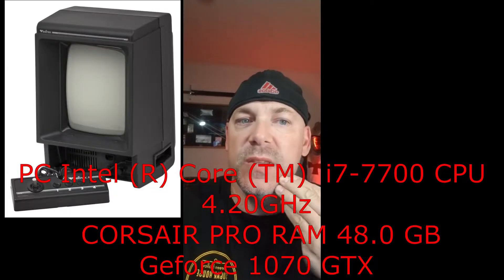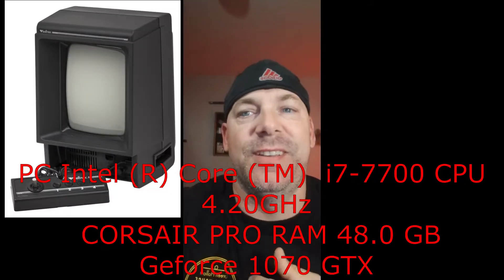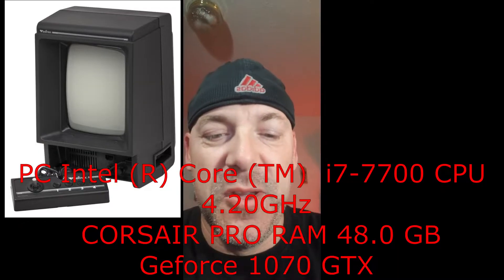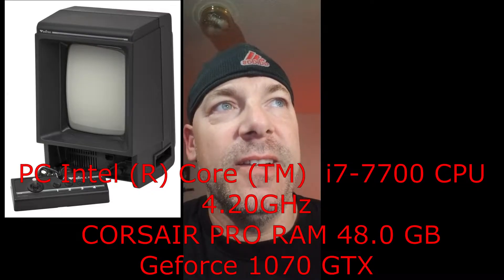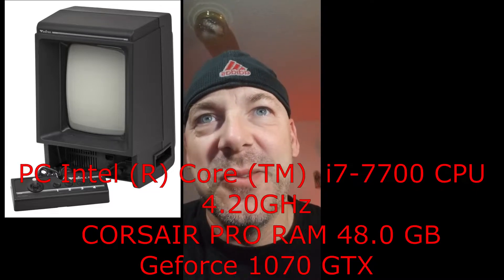Hey guys, I had a request to see my PC, so I'll tell you it's nothing special — showing my setup. It's an Intel i7 7700 CPU at 4.2 gigahertz, and I got 48 gigs of RAM installed. It's nothing too glamorous, but here it is — it's a big setup.